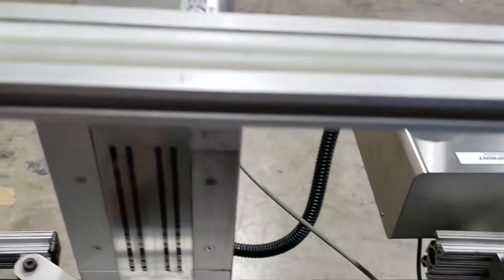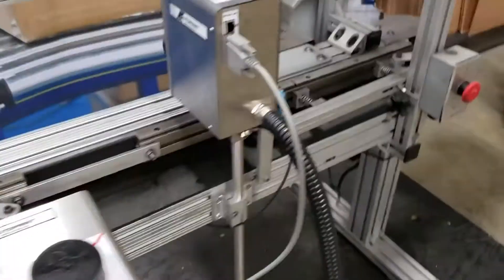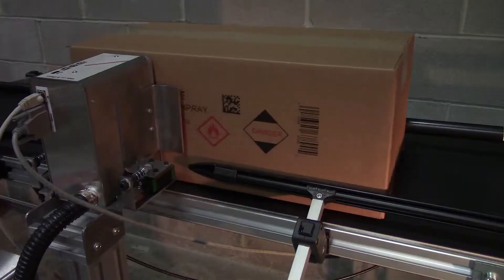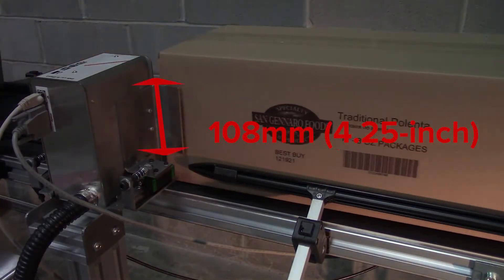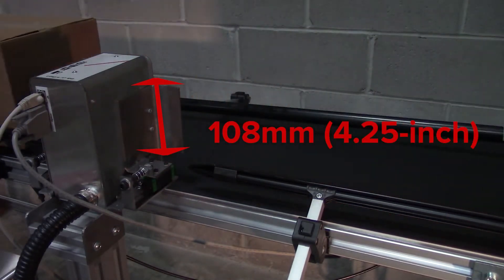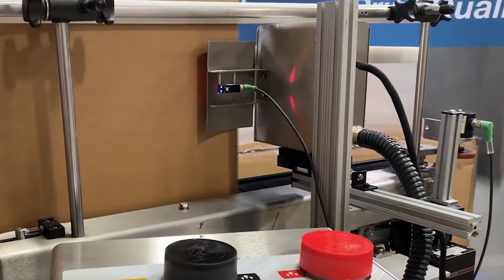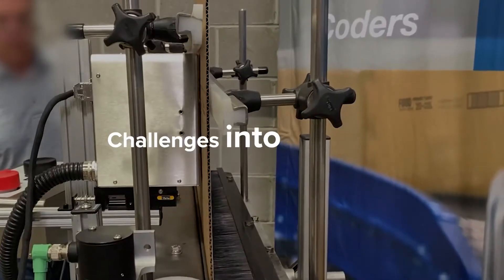The Integra PP108 inkjet system from AT Information Products delivers breakthrough print technology for the coating of shipping cases, paper bags, lumber, and other porous surfaces. The system prints variable codes and graphics with its 108 millimeter 4.25 inch printhead at speeds and print resolution not available with other technologies. Several issues have frustrated packaging operations for decades — take a closer look at the Integra PP108 printer and how its unique features turn challenges into opportunities.